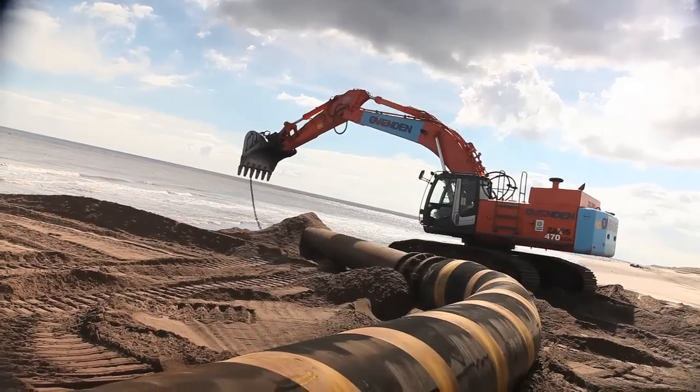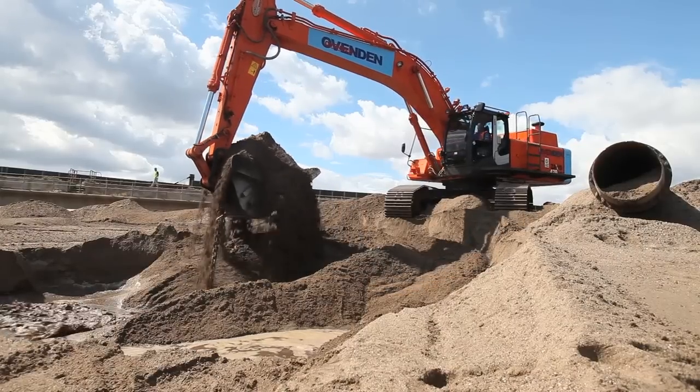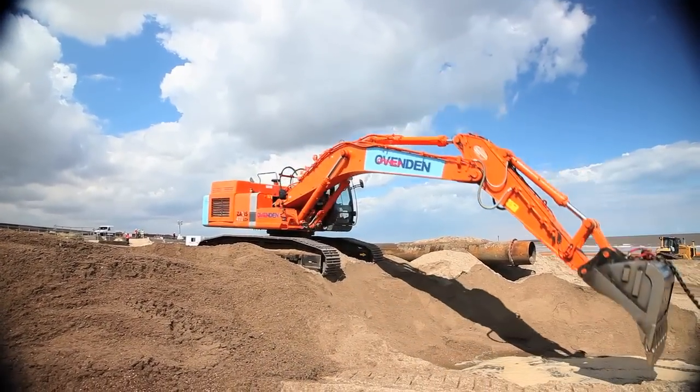We bought the Hitachi 470 for this job. It's for the reclamation of the beach between Mablethorpe and Skegness. It will involve putting ashore about 300,000 cubic metres of sand, which is an annual project lasting about four months every year.